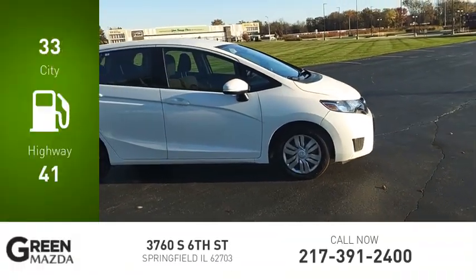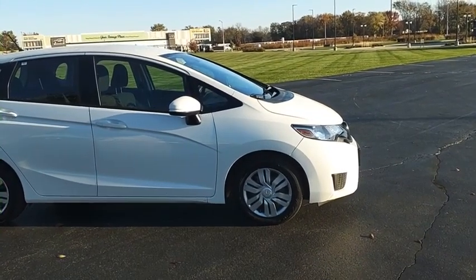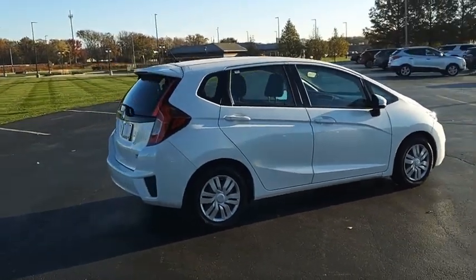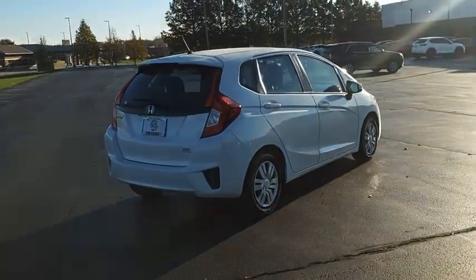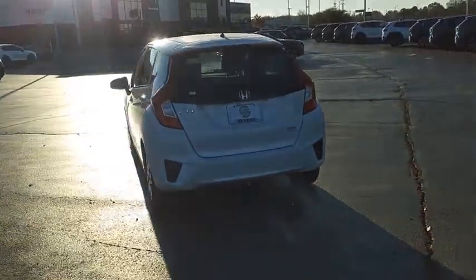Great fuel efficiency saves you money by requiring fewer trips to the gas station. The FIT was engineered to be useful, efficient and reliable, but its most important attribute is its innate charm and coolness. Your new ride is just a phone call away.